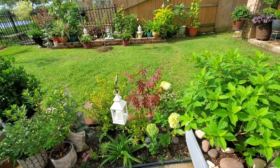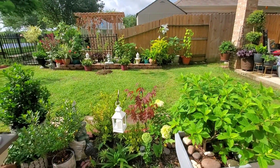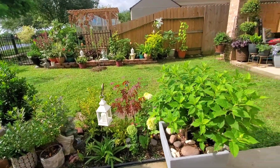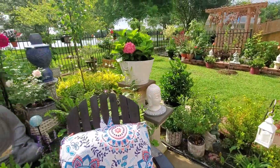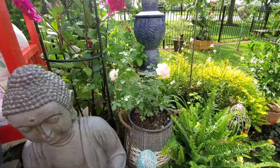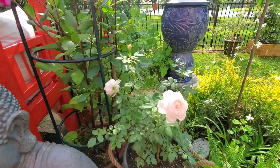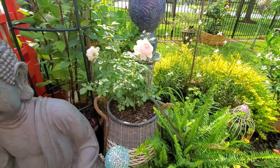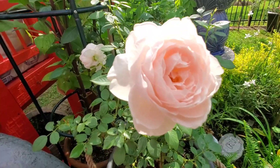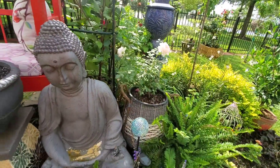My Japanese maple — it's a Blood Good Japanese maple. Look at that. Have you seen the weeping peach tree? And my rose, people — oh my god. Get into it! I found it at Lowe's — $16.99. A little pricey, but I love it.